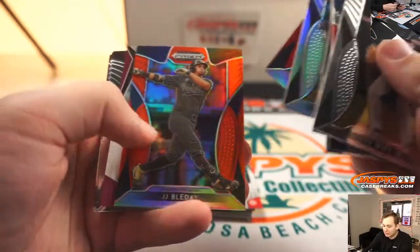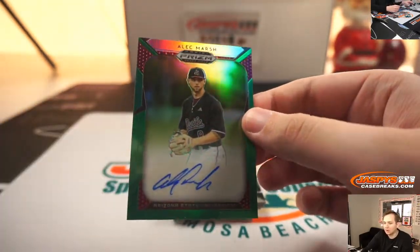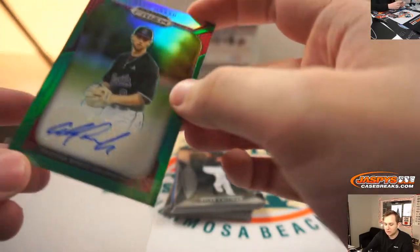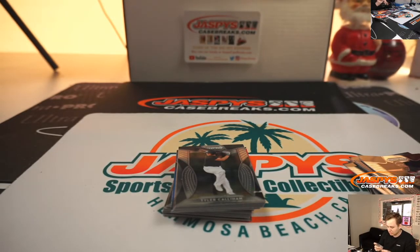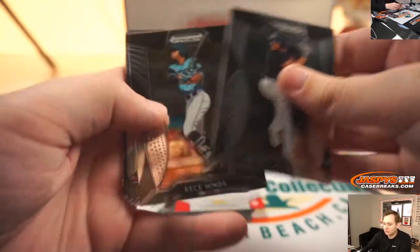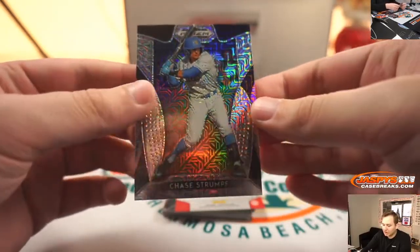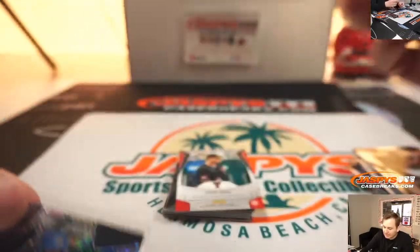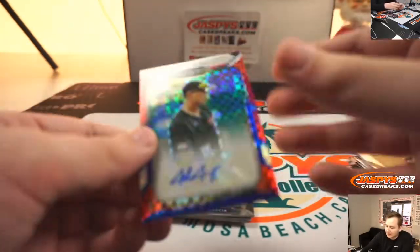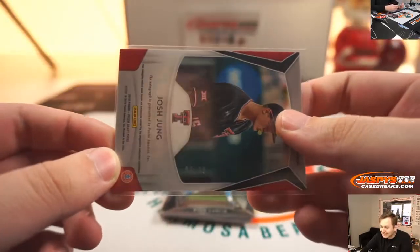Zach Watson, JJ Blue Day. Alec Marsh autograph from Arizona State University, green. Alec Marsh green auto. Michael Bush, Zach Thompson. We have a Chase Strumpf Mojo Refractor, 12 of 49. And this is a nice one — Josh Jung auto from Texas Tech, Texas Rangers now I believe, 96 of 99.